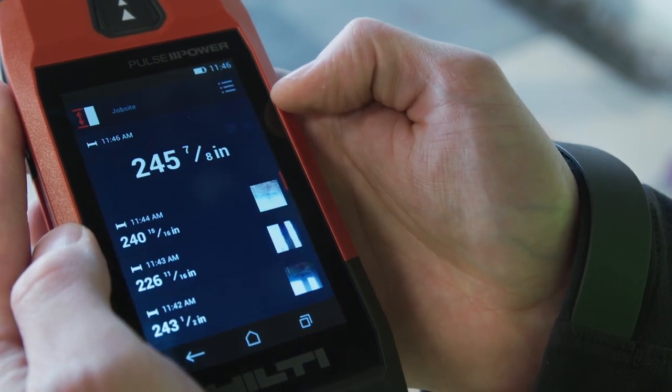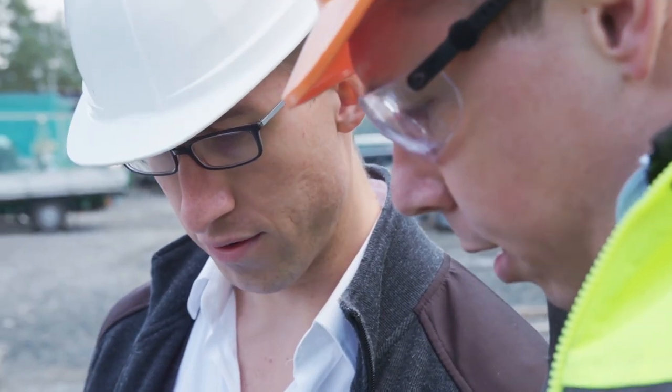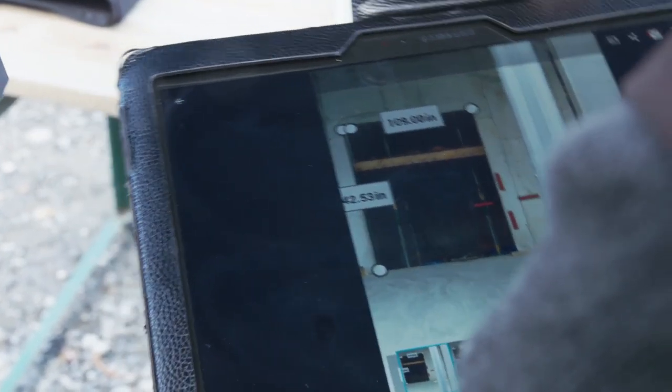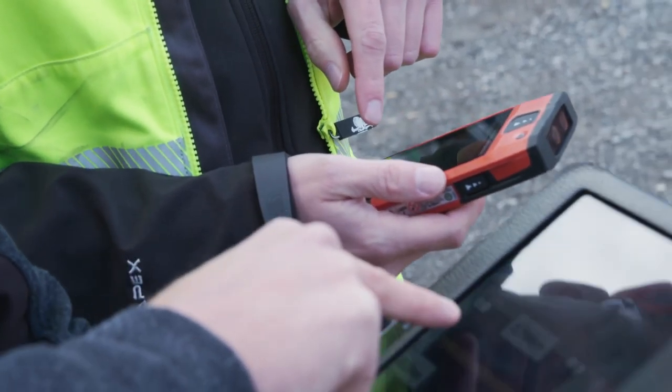The PDC is built to last and is job site ready. Store your photos with measurements for later use and transfer by USB or Bluetooth, or export project results into a professional PDF right on the spot.